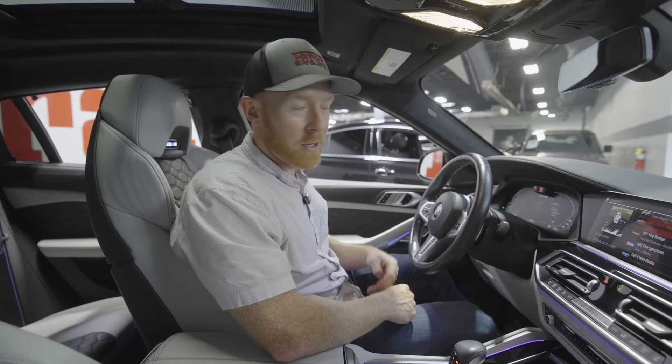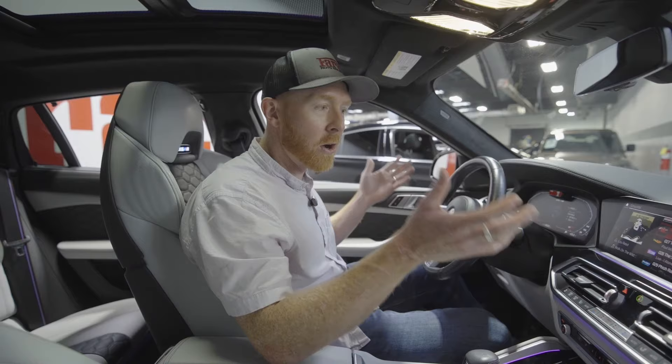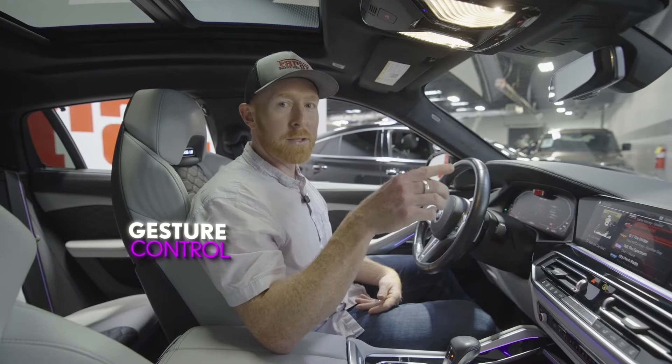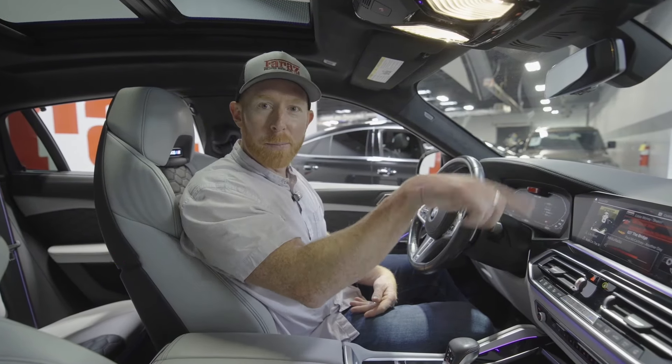I've been around BMWs and cars for a very long time, and I was just recently told about a feature called gesture control — you can literally just wave your finger in the air to turn the volume up and down.